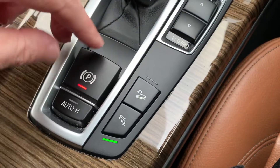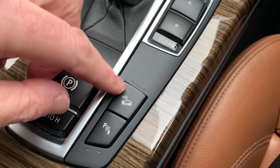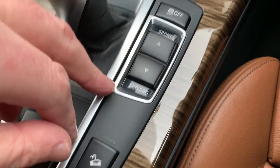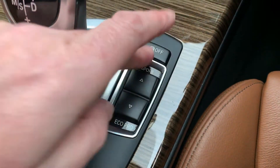Being an X4 you've got hill descent control — if you're going down a slippery slope, press this button and it'll maintain a three or four miles an hour speed. You've also got different driving modes and a traction control button off.